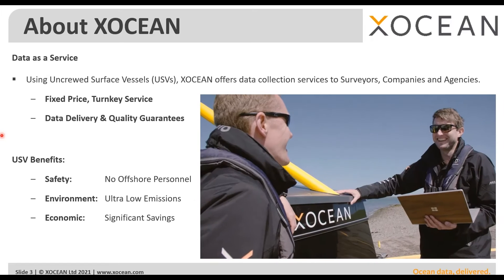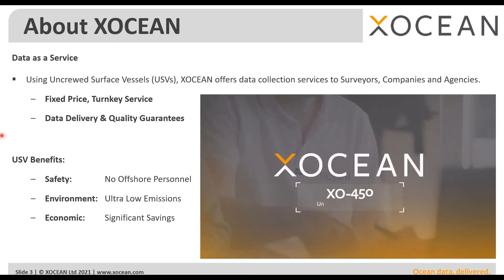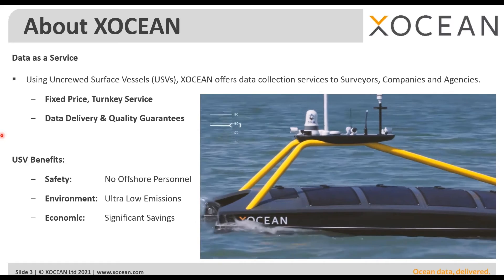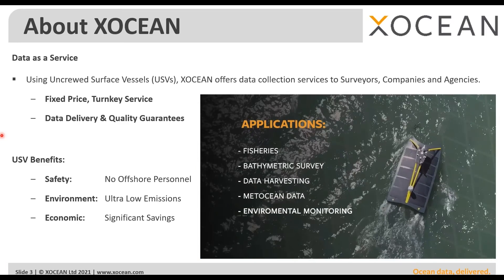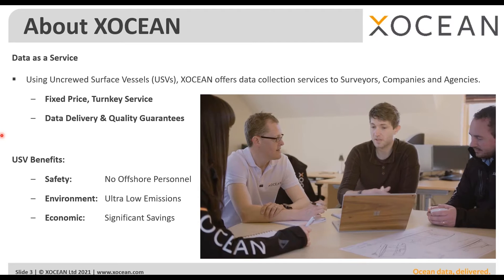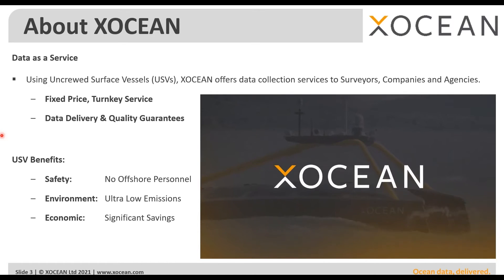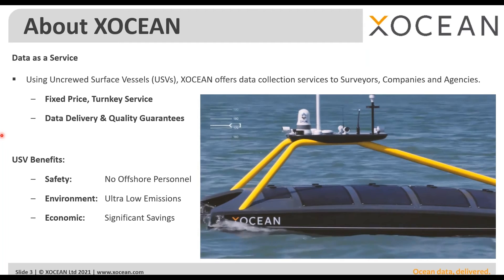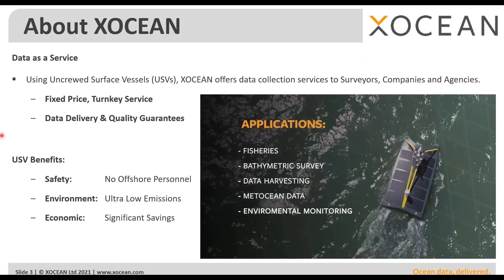There are a number of benefits to using USVs as a platform for collecting data. First, there's no personnel offshore, so we are reducing risk by keeping people working remotely from our control center or in some cases from home. It's also a very environmentally friendly approach — the USVs emit a very low amount of carbon, which we offset through other means, making us a carbon-neutral survey company. By using smaller USVs that can be more quickly mobilized and deployed for 24/7 operations, we can also offer economic benefits.